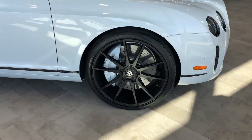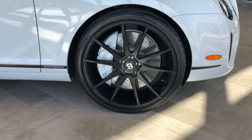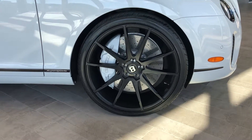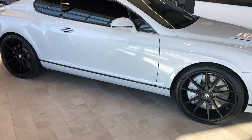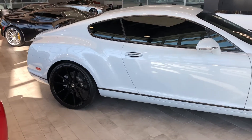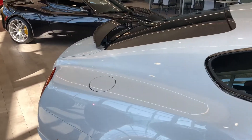You've got these 22-inch 10-spoke wheels finished in black, with matching ice calipers. These are carbon ceramic brakes that provide remarkable stopping power. This model can do over 200 miles an hour — that's right, 200 miles an hour in a Bentley — and just absolutely exquisite exterior.